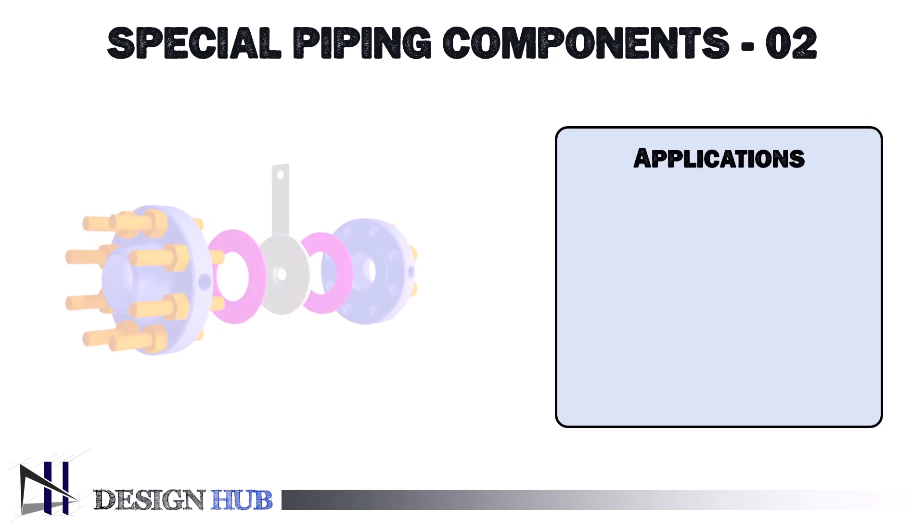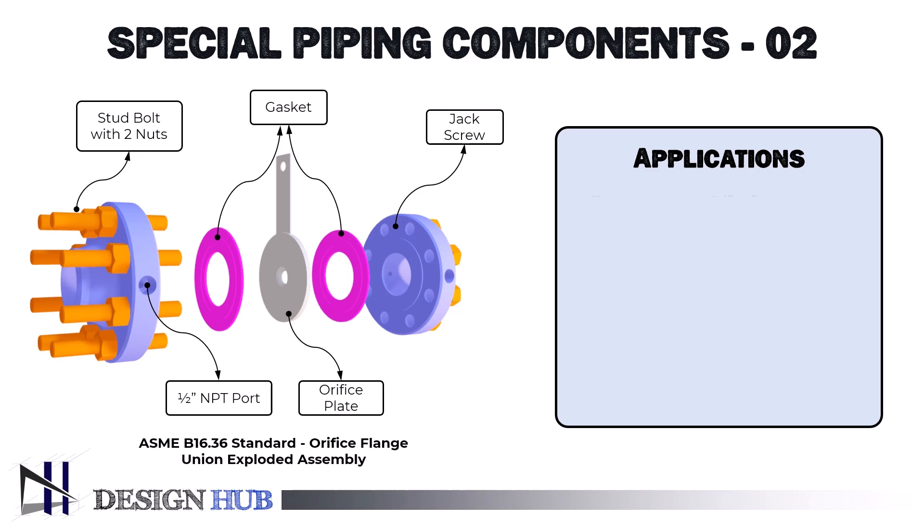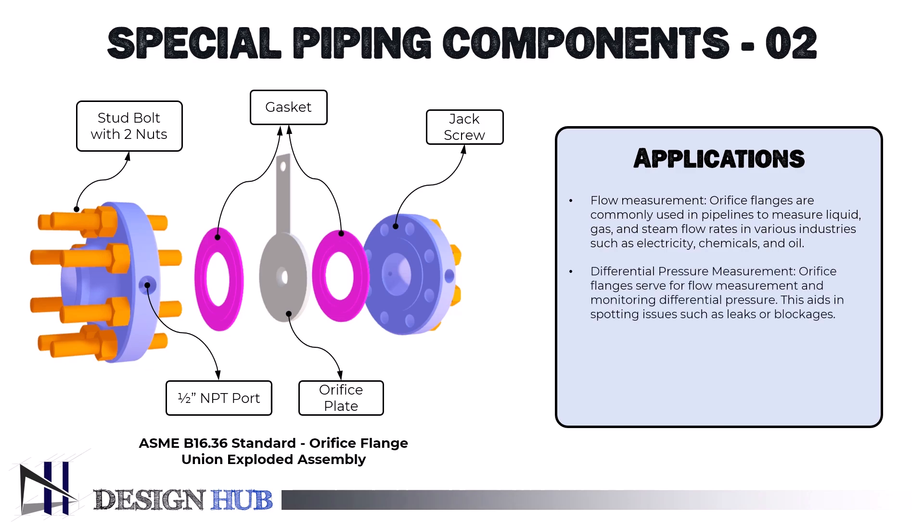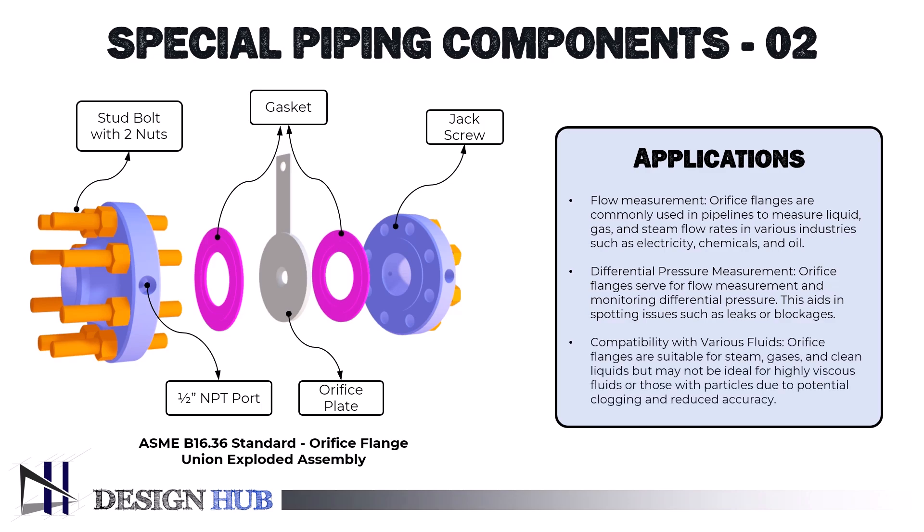Now let's see the applications of this flange. First, flow measurement: orifice flanges are frequently employed in pipelines to gauge the rate at which liquids, gases, and steam flow, and are extensively utilized in sectors like electricity production, chemical processing, and oil and gas. Second, differential pressure measurement: orifice flanges can be used not only for flow measurement, but also for measuring the differential pressure across the orifice plate, which can be utilized to monitor process conditions and spot problems like leaks or blockages. Third, compatibility with various fluids: steam, gases, and clean liquids are among the fluids that orifice flanges can be used with; however, they might not be the best for fluids that are very viscous or include particles, as this can lead to clogging and decreased accuracy.